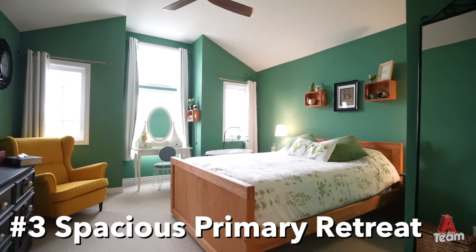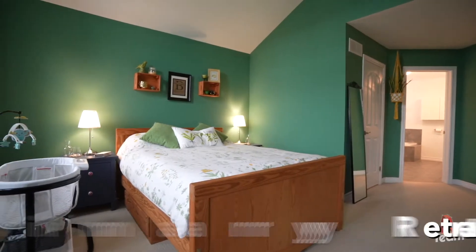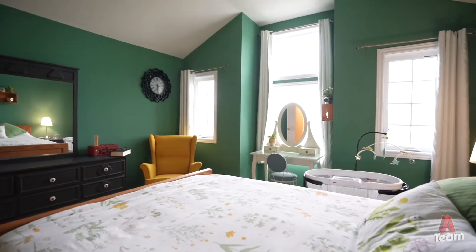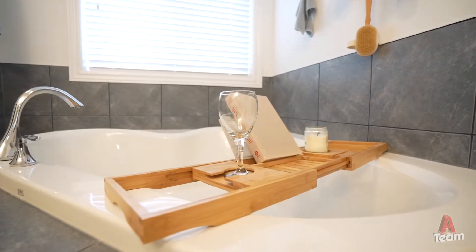Number three: a spacious primary retreat. Upstairs, the primary bedroom offers a tranquil space with large windows and a vaulted ceiling. The ensuite features a soaker tub which adds to the spa-like feel of the space.